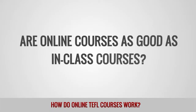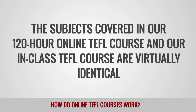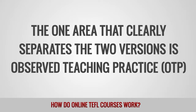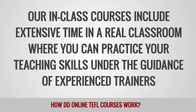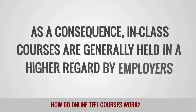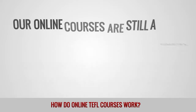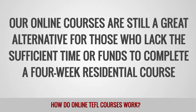Are online courses as good as in-class courses? The subjects covered in our 120-hour online TEFL course and our in-class TEFL course are virtually identical. The one area that clearly separates the two versions is observed teaching practice, or OTP. Our in-class courses include extensive time in a real classroom where you can practice your teaching skills under the guidance of experienced trainers. As a consequence, in-class courses are generally held in a higher regard by employers. While we would recommend the in-class course as the ideal preparation for teaching English abroad, our online courses are still a great alternative for those who lack the sufficient time or funds to complete a four-week residential course.